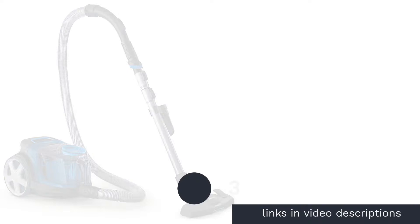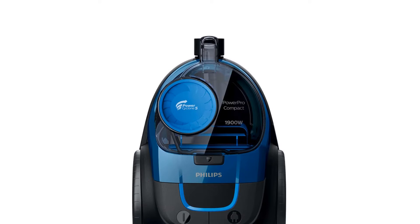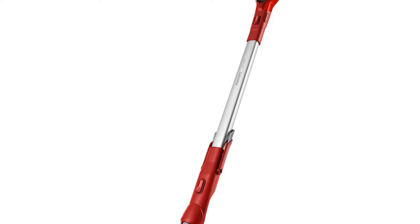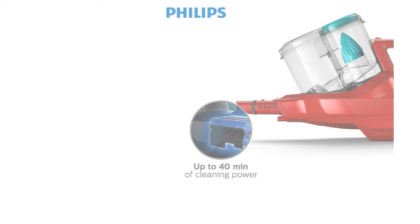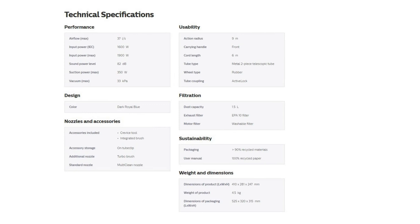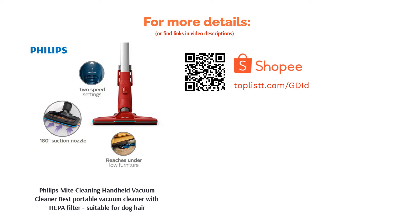The next product is the Philips Mite Cleaning Handheld Vacuum Cleaner — the best portable vacuum cleaner with a HEPA filter, suitable for dog hair. It comes equipped with a large 450-watt motor, three vibrating pads, and a HEPA filter capable of removing up to 99.5% of fine dust and dirt. Its ergonomic design and large suction vent offer more power to remove stubborn dirt from hard and soft surfaces, including fine debris like dog hair.